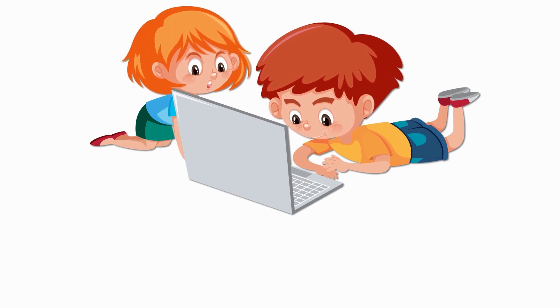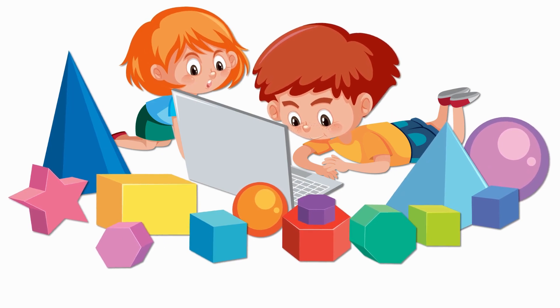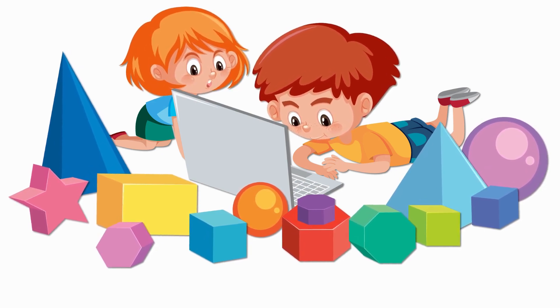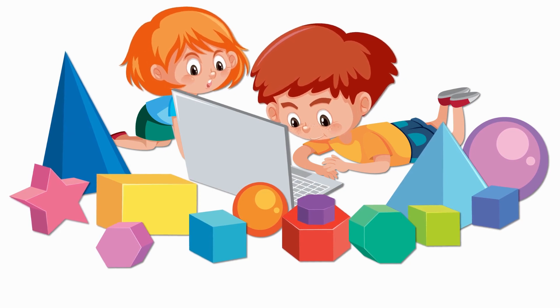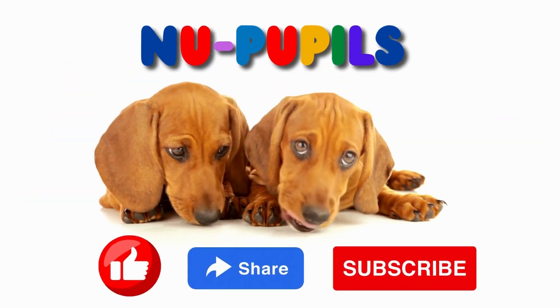Well done, little learners. Today we had a blast learning all about triangles. Keep an eye out for triangles in your everyday life, and don't forget to have fun exploring the world of shapes. Until next time when we learn the next shape — all saying goodbye and happy exploring. Thank you for learning with New Pupils.